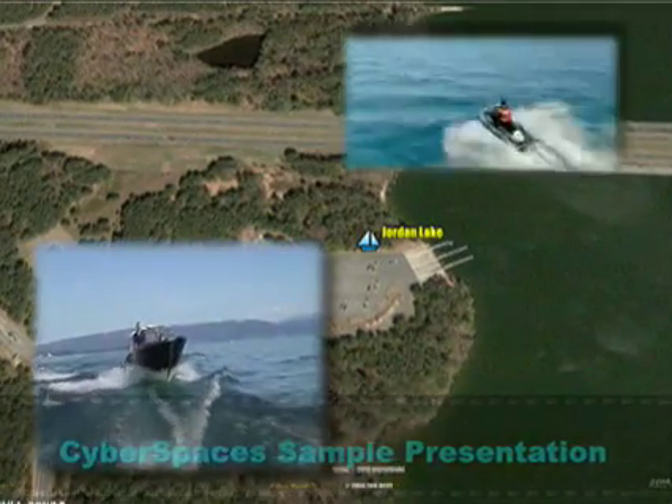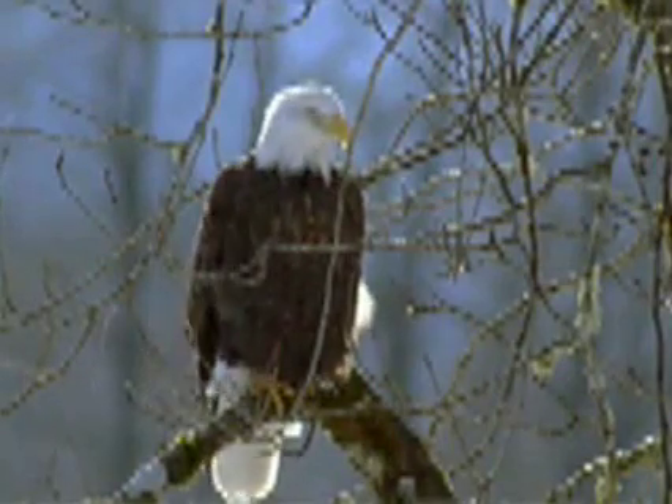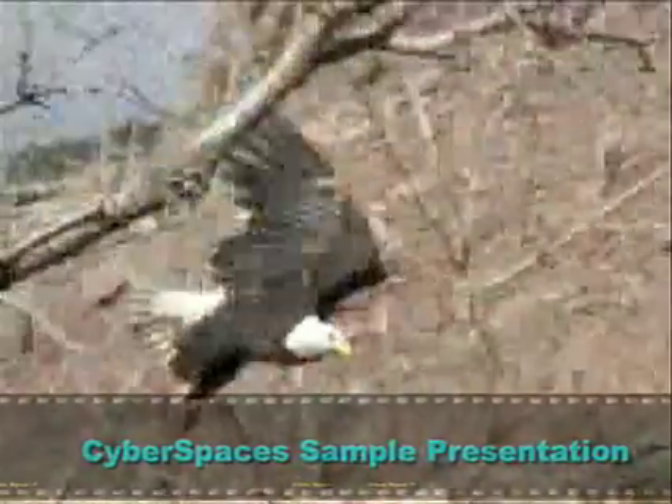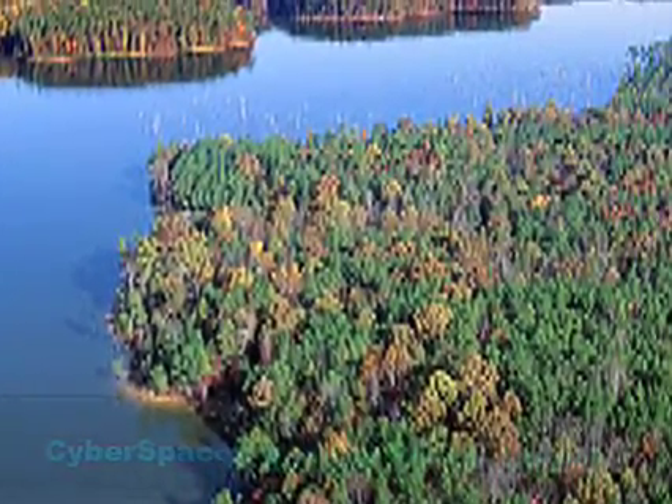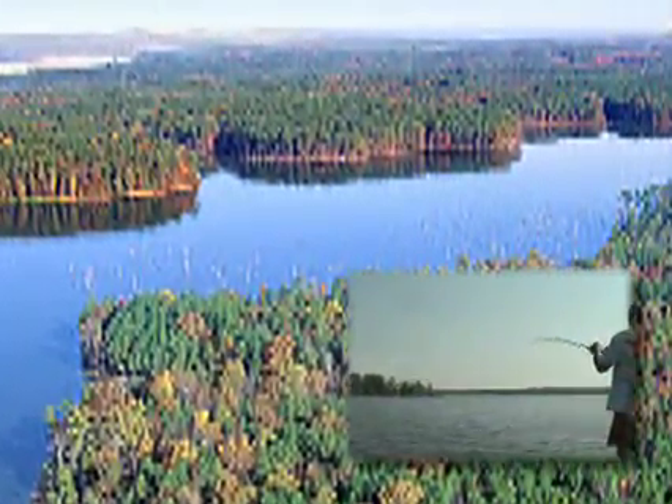Jordan Lake offers boating, hiking, picnicking, and it has been estimated as the largest summer home to the bald eagle. With 14,000 acres of water, it has become one of North Carolina's premier fisheries, with seven main species of game fish. All this, just minutes away from your door.